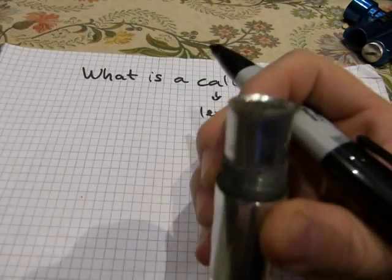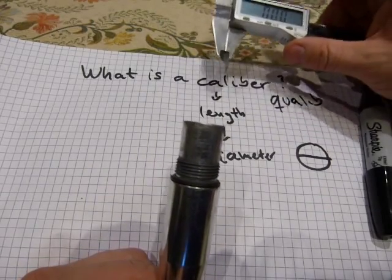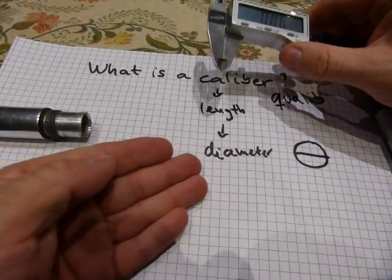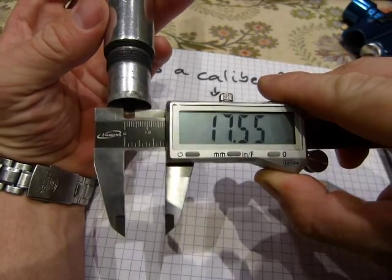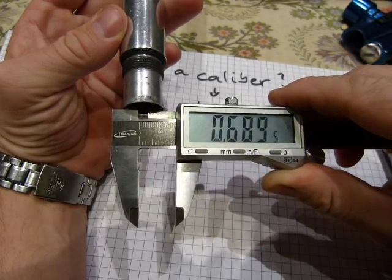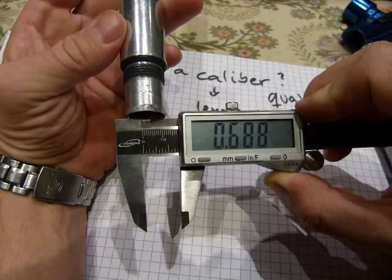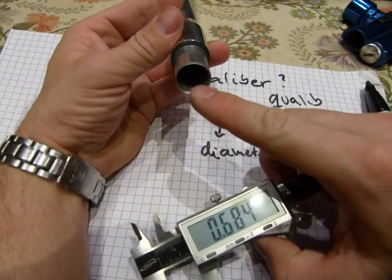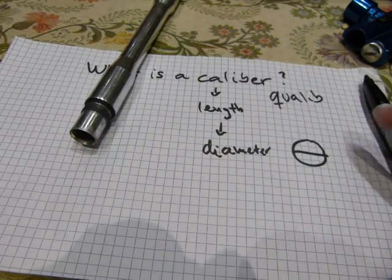A caliber is the length or diameter of the projectile that fits the gun barrel. We measure it with a measuring instrument — coincidentally called a caliper, spelled with a P. This diameter can be measured in metric, in millimeters, or set to inches — there's your .68 caliber. It reads closer to .69, because you need a little clearance between the projectile and the inside diameter of the gun barrel. That's what a caliber is.